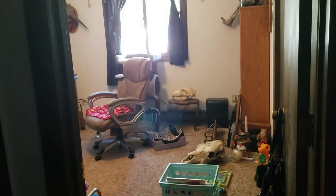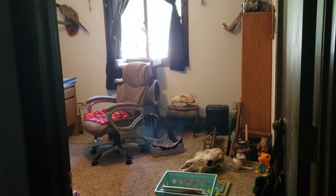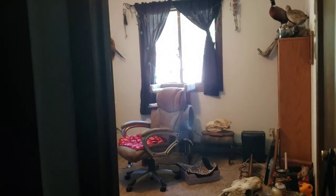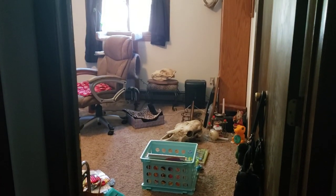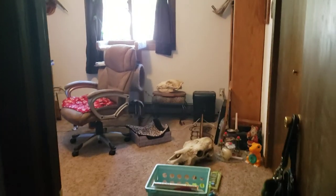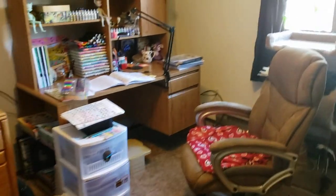Hi everyone! Hopefully I'm not blocking where the sound comes out, but today I wanted to give you a tour of my craft room — my art room, my craft room, my office. It has many, many names. Here's the door to the office. There's Lucy! You can probably see some skulls when you walk in. I collect skulls, just so nobody's freaked out.